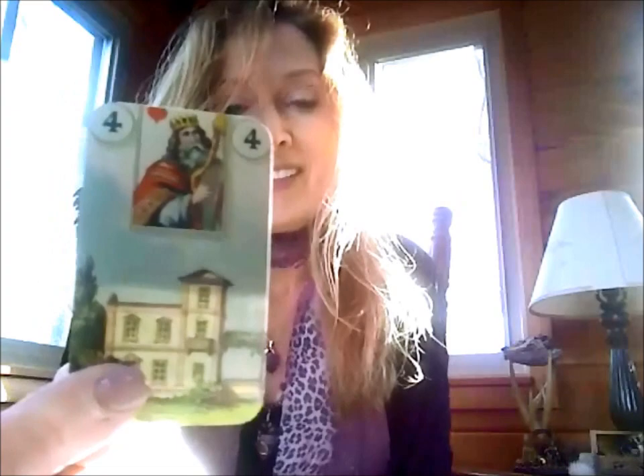Number four is the House. This is about a literal house or home. If you're selling a home, this is the card you want. It's your family, close-knit people — those four or five really good friends you consider your family of choice. It's also your property.